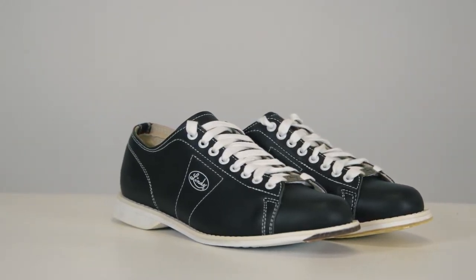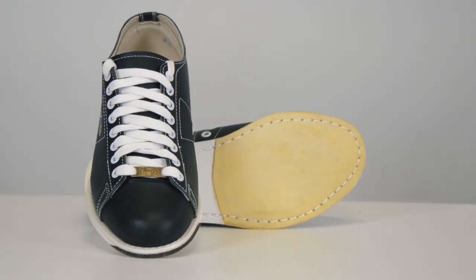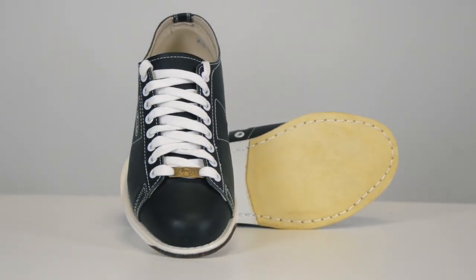Well, after all these years, the classics are still available and still constructed of full grain leather with a buckskin slide sole and the smooth rubber traction sole with the leather tip.